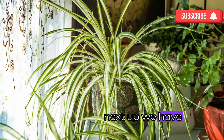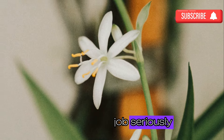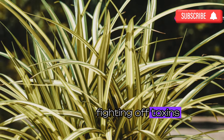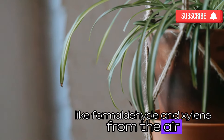Next up we have the spider plant, a plant that's known for its air purifying qualities. This plant takes its job seriously — it's like having a little army of tiny superheroes fighting off toxins in your home. Spider plants are known to remove harmful pollutants like formaldehyde and xylene from the air, which is amazing news for your respiratory health.